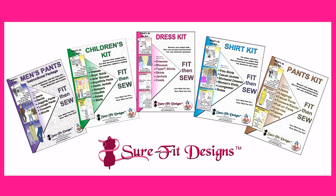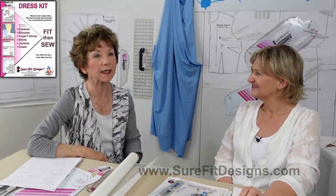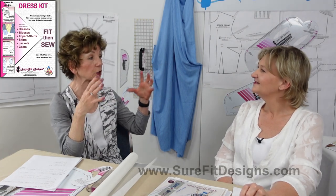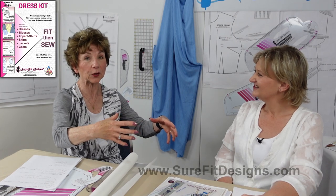In terms of our patterns, we have them in kits. There is a dress kit, a pant kit, a shirt kit, a children's kit, and instructions for men's pants designs. When I say dress kit, I know some of you might say you never wear dresses — but from that dress kit you can do blouses, skirts, jackets, and coats. You actually need the skirt portion to join to your bodice because we have to cover your hips.